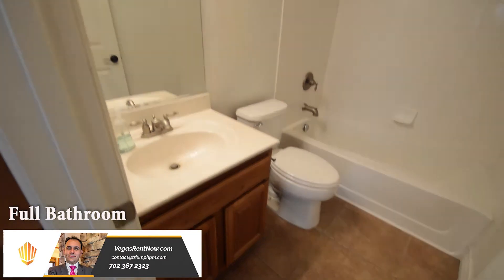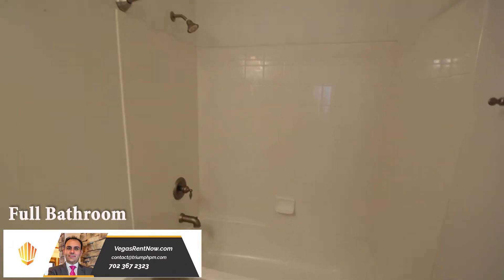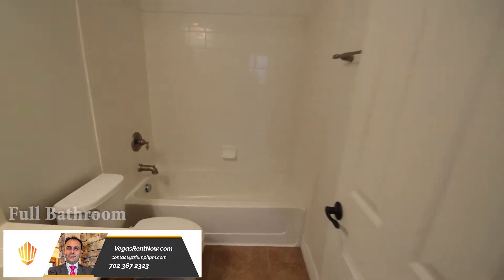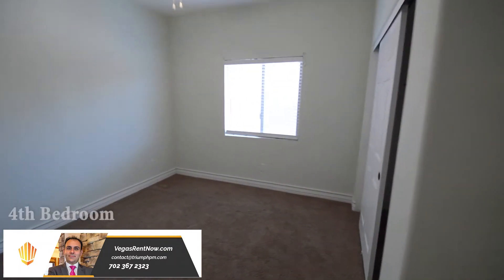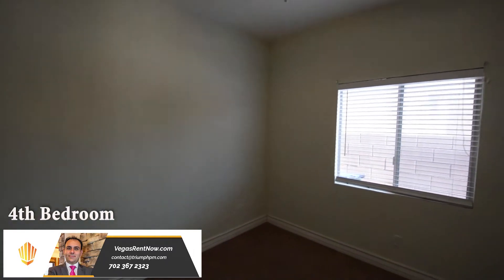The full bathroom downstairs has a tub-shower combo. The fourth bedroom downstairs has carpeting, ceiling fan with light, and window blinds.